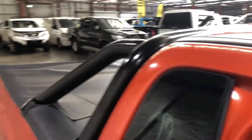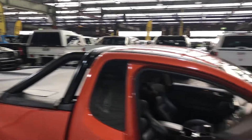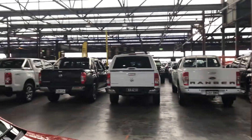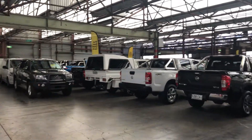I'll give it a bit of a rev for you. If this car isn't for you, we do have over 300 vehicles all under cover with access to over 2,000 vehicles Australia-wide. We hope to see you soon.